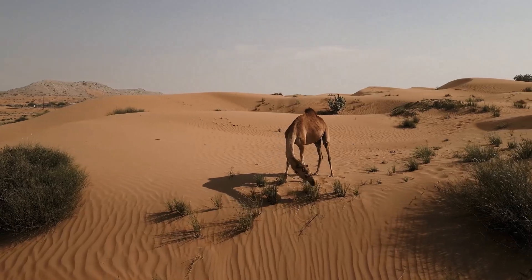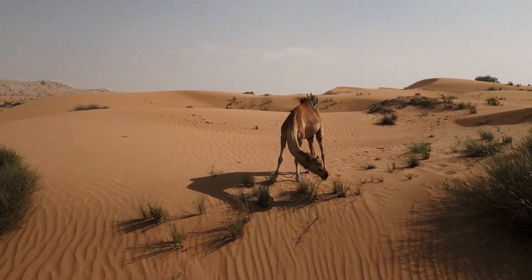Still, for a desert nation, desalination is more than a technology — it's survival. Yet even survival requires looking to the future.